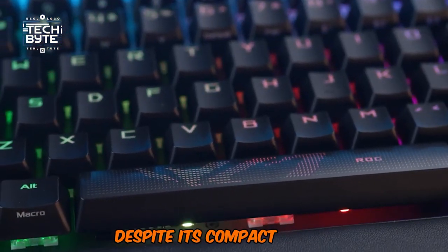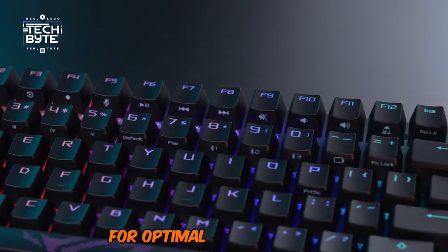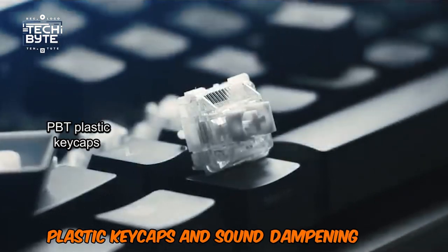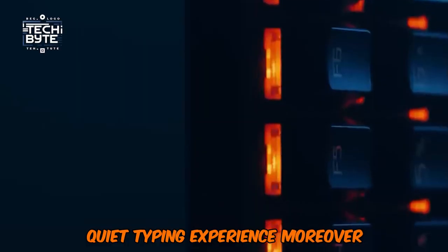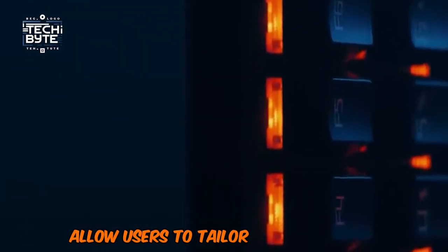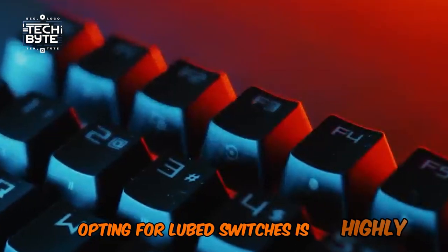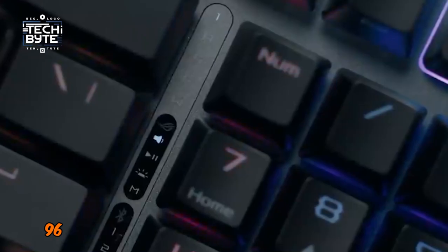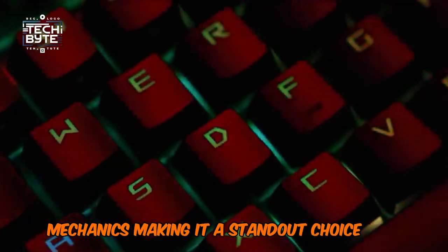Despite its compact design, it retains a full numpad, though the layout may require some adjustment for optimal typing comfort. Constructed with sturdy PBT plastic keycaps and sound dampening foam, this keyboard offers a relatively quiet typing experience. Its customizable switches allow users to tailor their keyboard to their preferences, though opting for lubed switches is highly recommended for optimal performance. Overall, the STRIX SCOPE 2 96 excels in delivering superior mechanical keyboard mechanics, making it a standout choice for gamers seeking top-notch performance without breaking the bank.